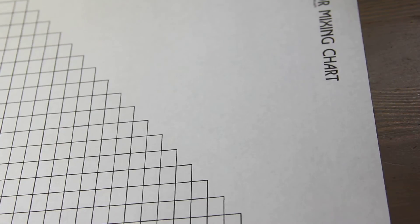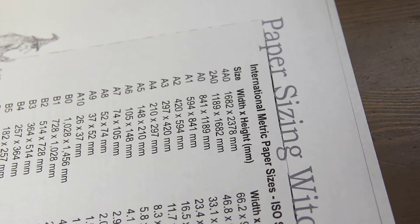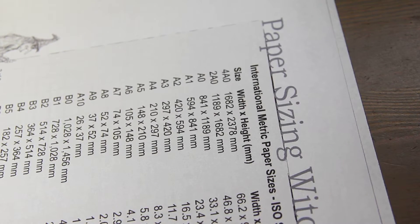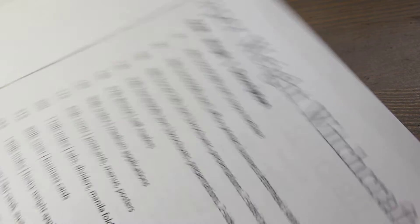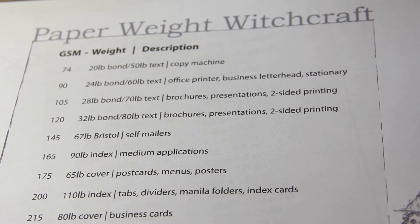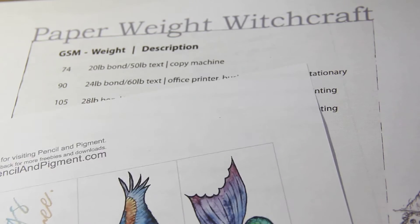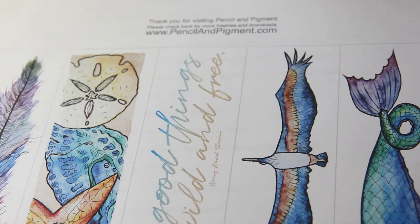I also have holiday-related printables, including Valentine's Day valentines if that's something you need — those are free. I also have Christmas card tags you can print for your packages, which are also free.